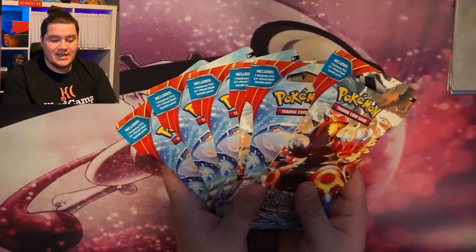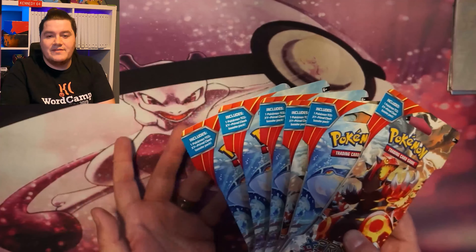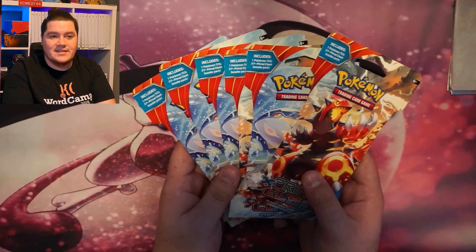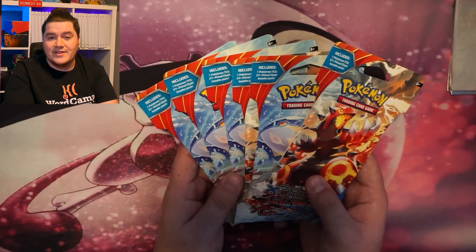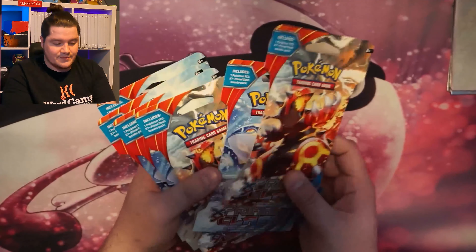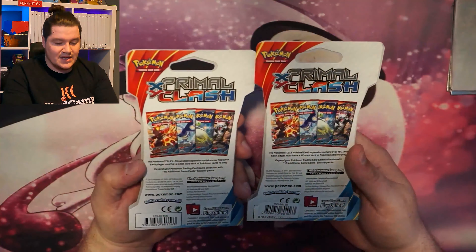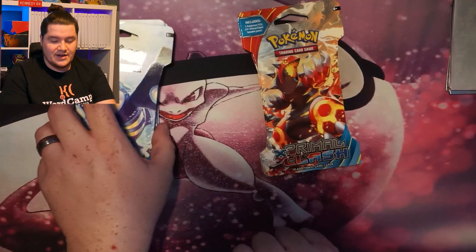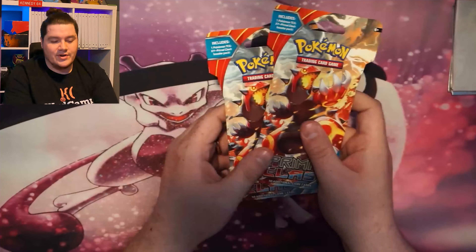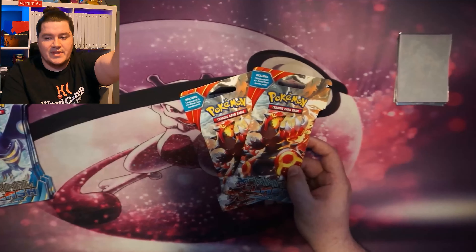Today we are going to be opening these. I am incredibly excited — these packs are five years old. You can't just go buy these anywhere, well, apparently you can at Family Dollar. These are from the XY series. They have Groudon and Kyogre on the front — two Groudon, two Kyogre. I'm floored. These are super exciting to find. I'm hoping we can get some really good pulls, but if we don't, who cares? It's just fun to do.